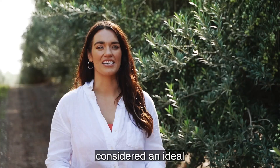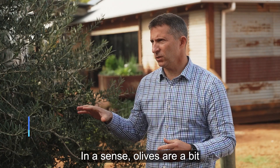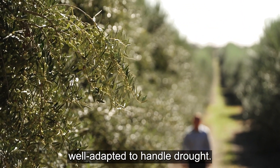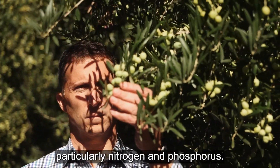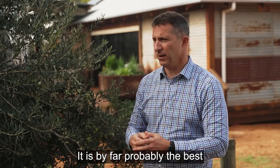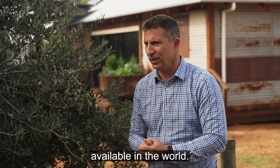Leandro, why are olives considered an ideal sustainable crop for Australia? In a sense, olives are a bit like the gum trees of the Mediterranean. It's a tree that is really well adapted to handle drought. It's a very efficient use of water, also use of fertilizer, particularly nitrogen and phosphorus. It is a carbon sink, and at the same time, olive oil is one of those superfoods — it's by far probably the best and healthiest of all the fats available in the world.